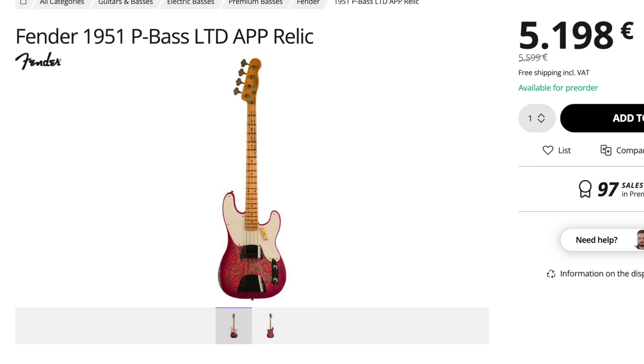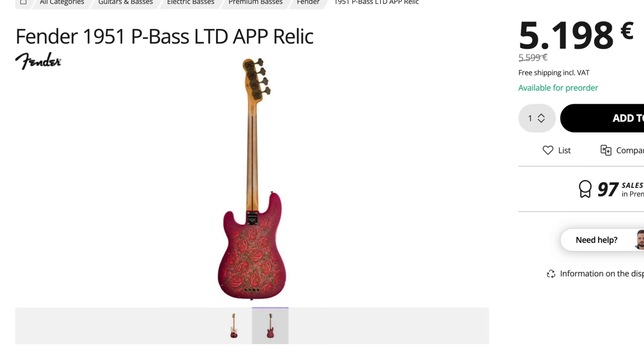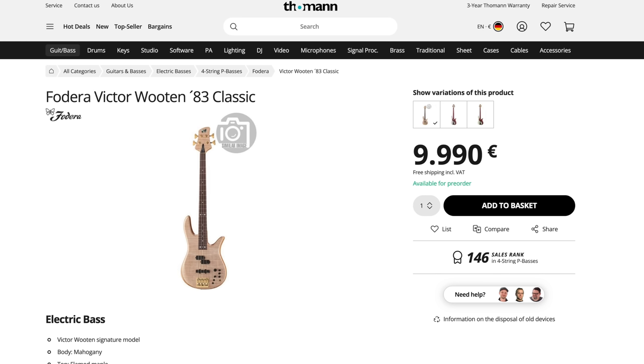But every classic collection also needs a P-Bass. Since we already chose a very classic P-Bass for the rock group — which of course works here as well — let's go for something a little more fun. I found this Fender Custom Shop 1951 P-Bass Limited Relic in Aged Pink Paisley. I love those early '50s P-Basses. I would definitely recommend a 5-string active bass too to make this collection perfect, but I found something even cooler: the Fodera Victor Wooten '83 Classic. Victor's main signature bass is the Yin Yang, but for me personally Vic's best sounding Fodera has always been this one — his '83 original, of course.